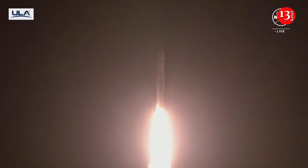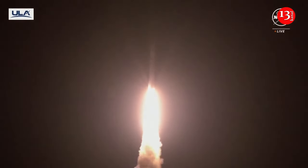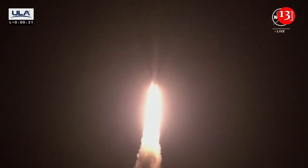The planned trajectory should culminate with an attempted landing on February 23rd. The Pittsburgh company aims to be the first private business to successfully land on the moon, something only four countries have ever accomplished.